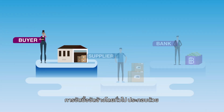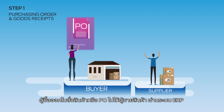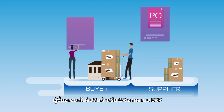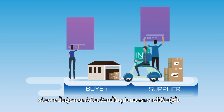A conventional procure-to-pay process comprises a buyer, a supplier, and a bank. Step 1: The buyer issues a purchase order, or PO, to the supplier via an enterprise resource planning system. Once the supplier has successfully delivered the goods, the buyer will create a goods receipt, or GR, in the ERP system. The supplier will then submit a paper invoice to the buyer.